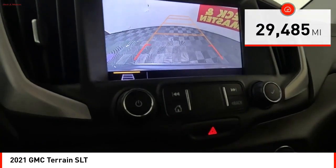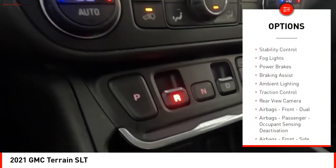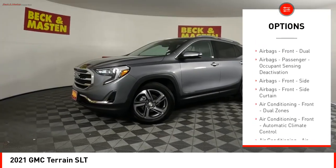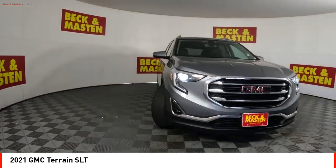Here are some of this vehicle's great options: power windows with safety reverse, remote engine start, active grille shutters, stability control, fog lights, power brakes, braking assist, ambient lighting, traction control, and rear view camera.